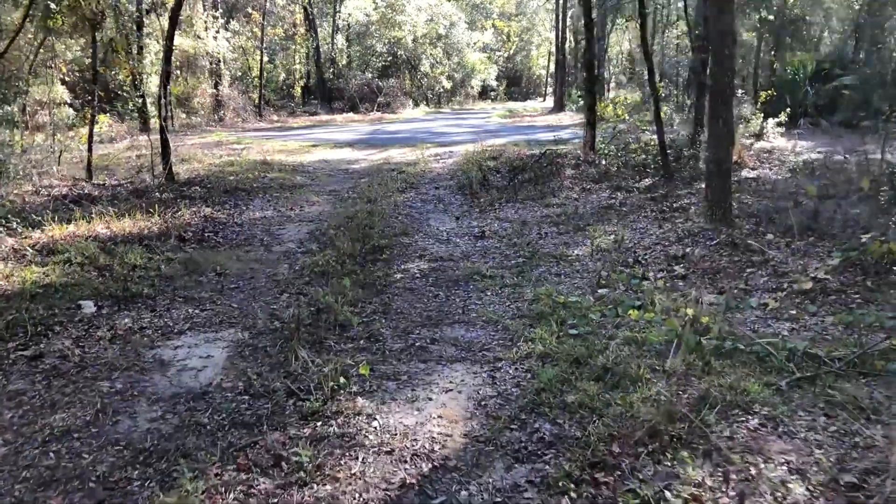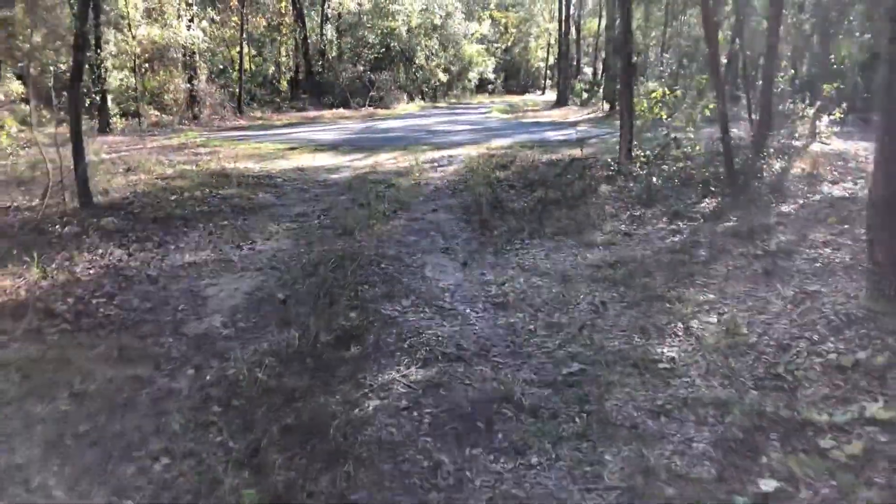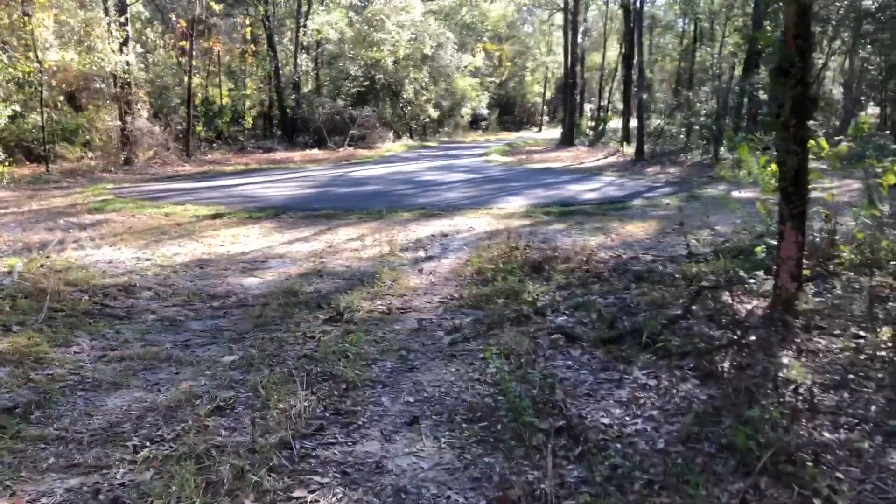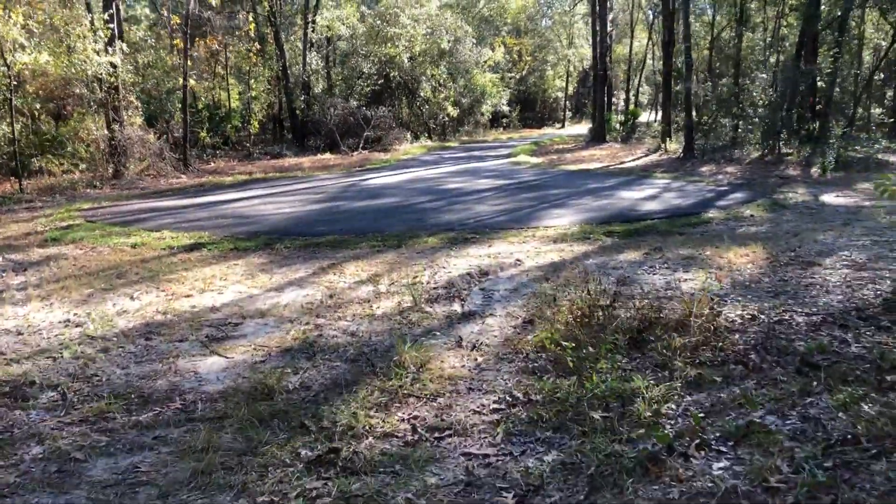But as you can see, the trail is absolutely gorgeous — it's canopied — and it's going to be a big hit when they get it all finished.